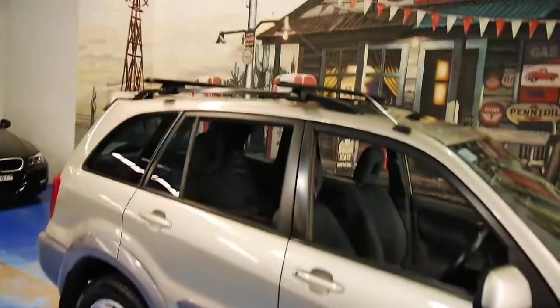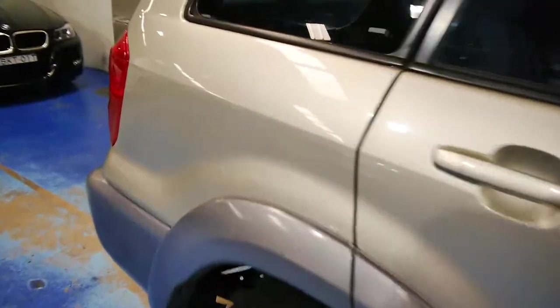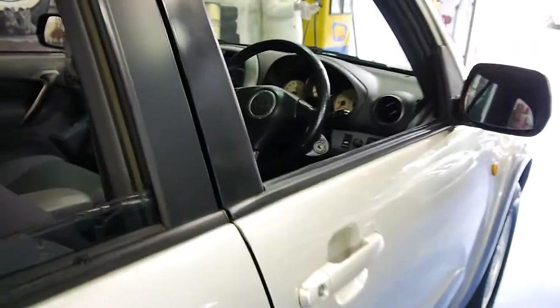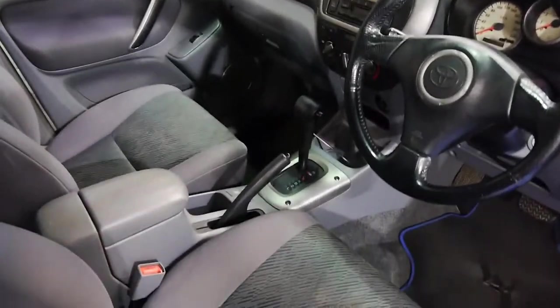It's got Rhino Rack roof racks and just basically all the practicality you could ever want. It will all be put back in of course, but you can just see how practical this thing is. Toyota reliability — it'll run till the wheels fall off and then you just put them back on and it'll run again.